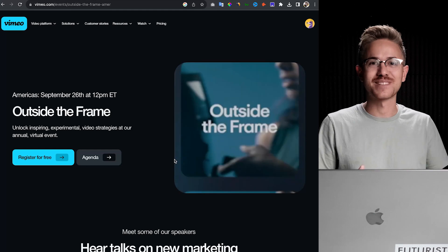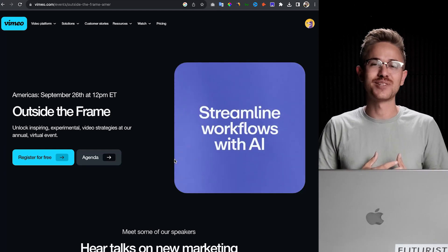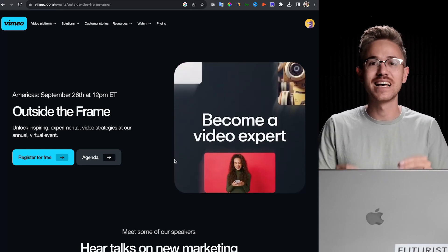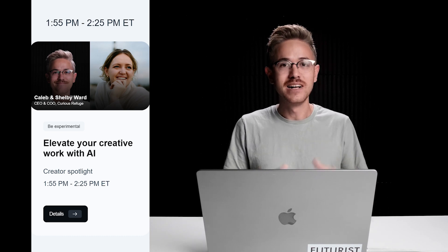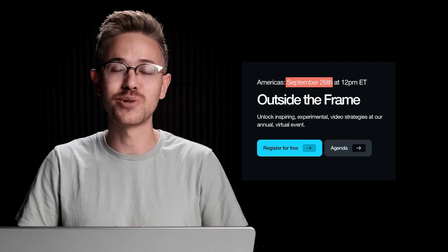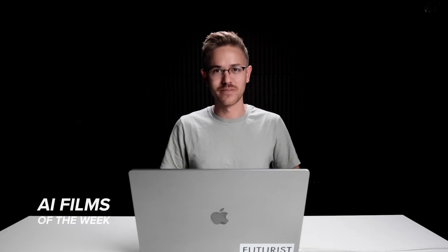Vimeo is hosting their annual Outside the Frame online event, and they were kind enough to ask me and Shelby to speak about artificial intelligence and some practical ways you can use AI to enhance your creativity. If you're around on September 26th, we'd love for you to tune in — the event is 100% free. They have a ton of other incredible speakers presenting on various topics from marketing to filmmaking. And now it's time to take a look at our AI films of the week.